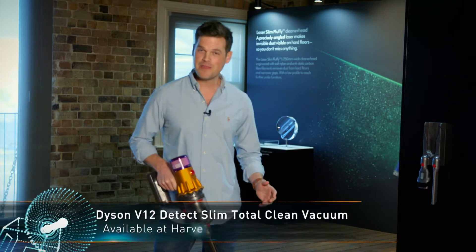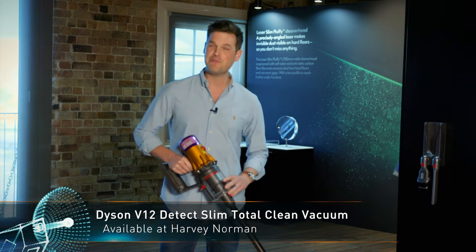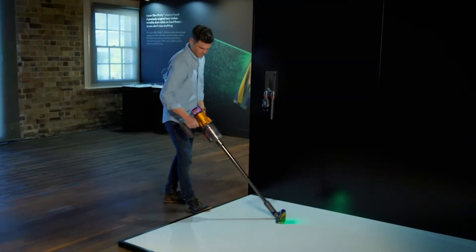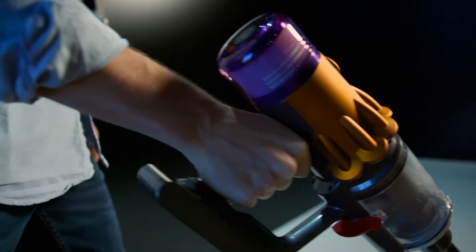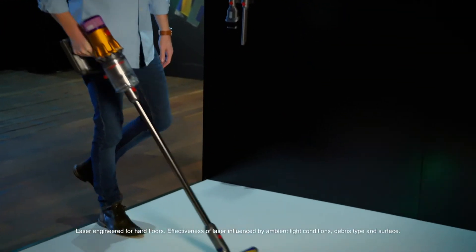If you're living in a smaller home, the Dyson V12 Detect Slim Total Clean might be just the one for you. With all the great features of the Dyson V15 Detect Total Clean, the Dyson V12 Detect Slim Total Clean Stick Vacuum is smaller and can be more suitable for apartment living.